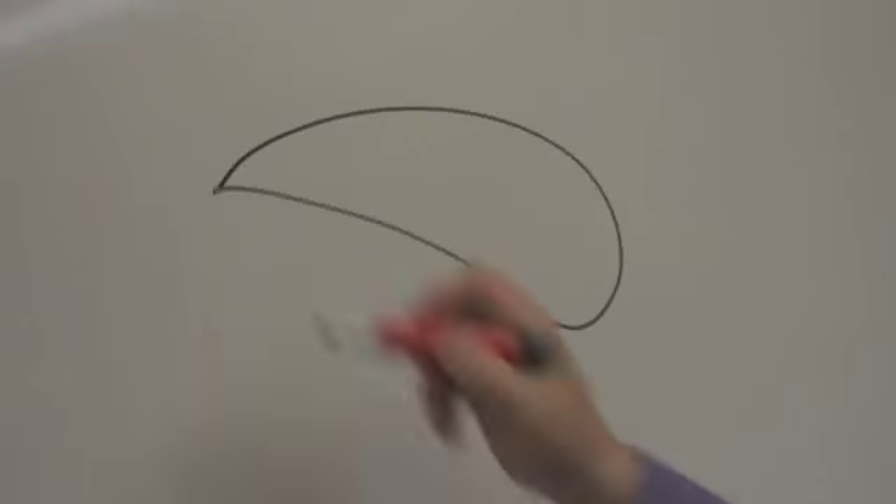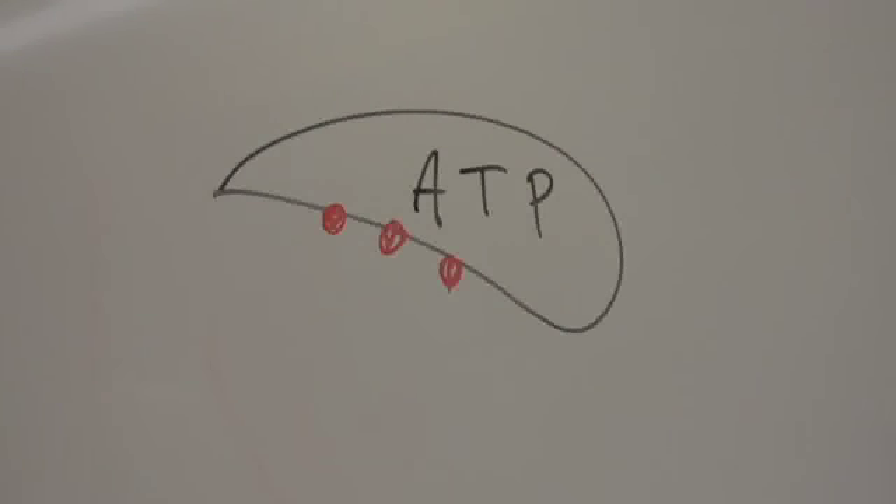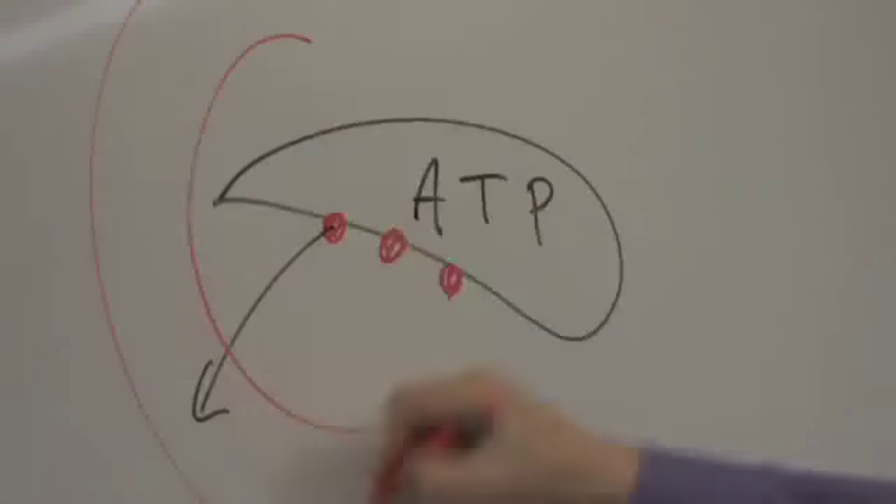ATP is a chemical, a molecule called adenosine triphosphate. Tri is for three Ps — three phosphorus atoms on this molecule. What cells do is take away one of these phosphorus atoms and produce energy. This is what feeds and energizes all the cells in all organisms.